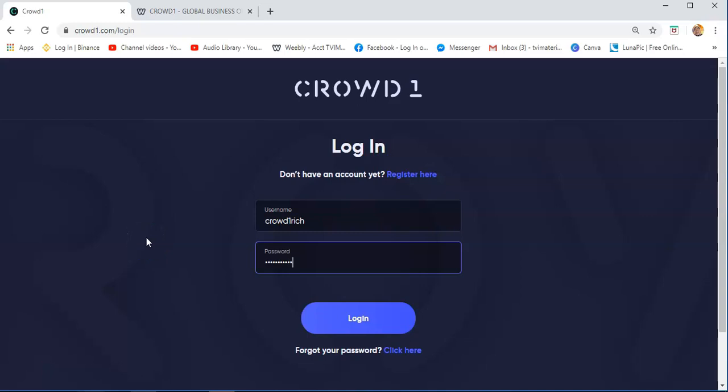Hello, good morning. This is Chris from Crowd1. What I'm going to discuss today is for the newcomer — for those people who are new to Crowd1 — this is the website tour, so that you will have an idea on how to navigate your website and find some information about Crowd1. You just need to go to the Crowd1 website, which is crowd1.com, log in, and then put your username and password, and then click Login.